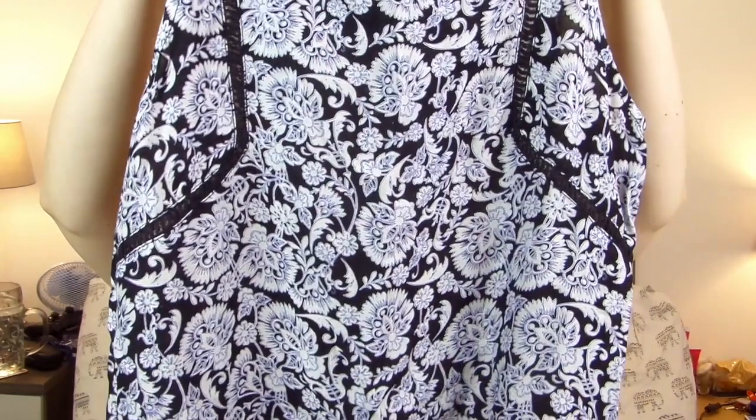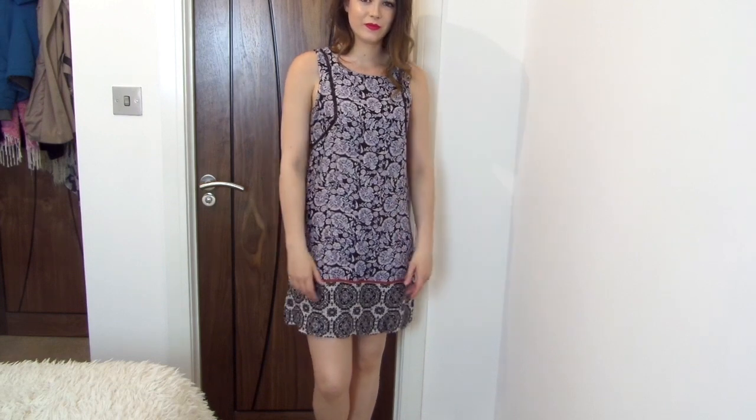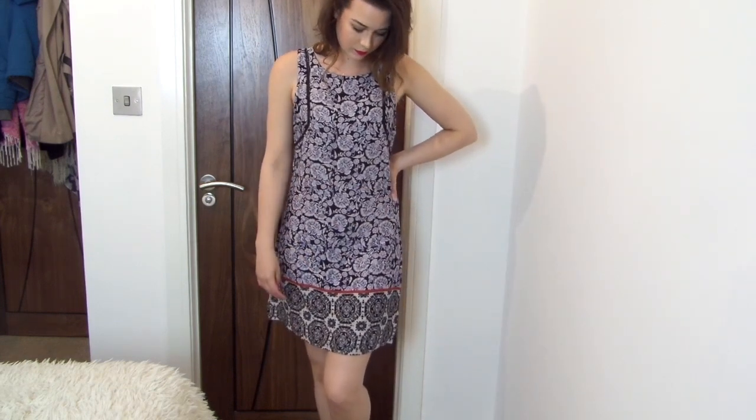The final item of clothing is this dress, which cost eight pounds. It's got a really pretty blue floral print and at the bottom there's a red stripe with a different floral print on it. It's a swing-style dress — I had one last year in black and really liked it, so I wanted to pick up another one. I really like this pattern and it's really easy to wear on holiday.